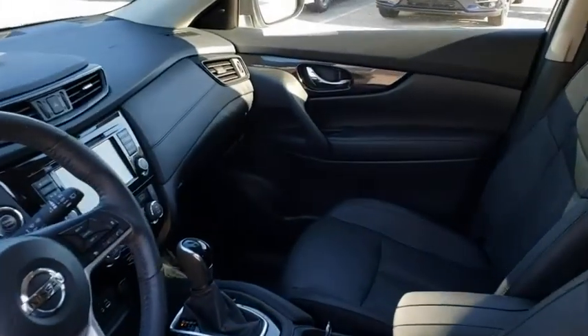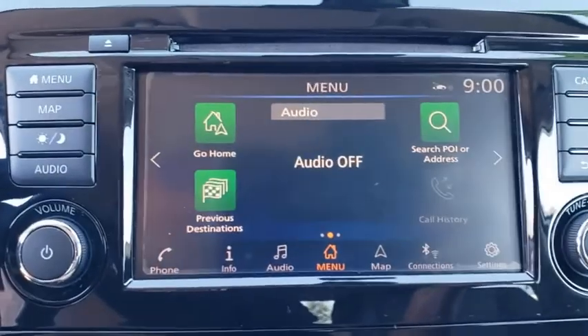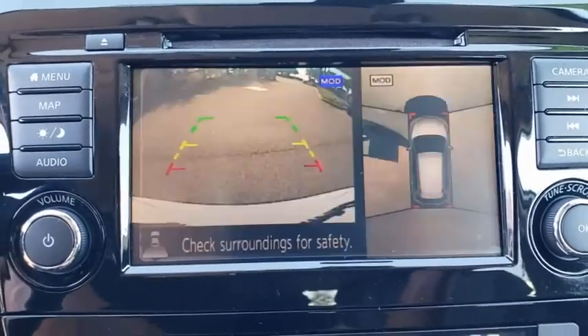Leather-wrapped steering wheel, power steering, adjustable steering wheel, aluminum wheels, cruise control, keyless start, auto-dimming rear-view mirror, four-wheel disc brakes.